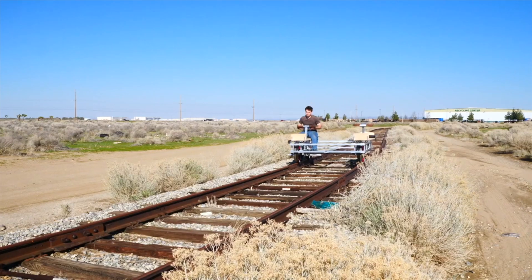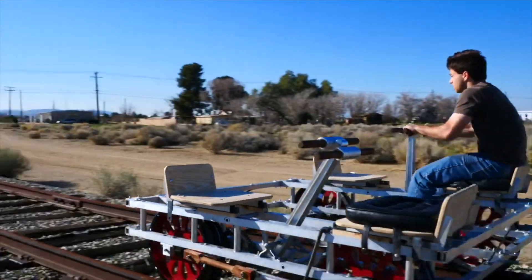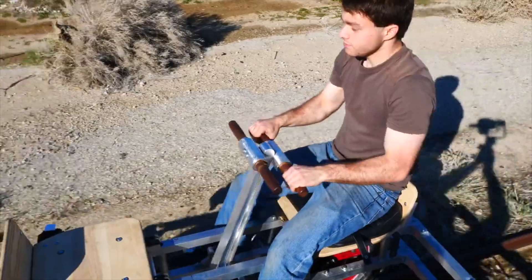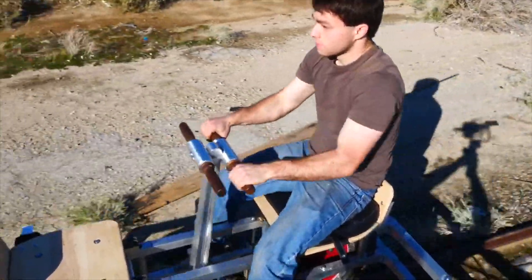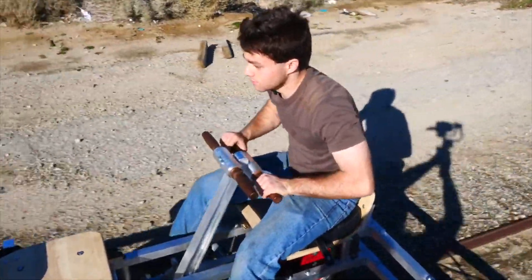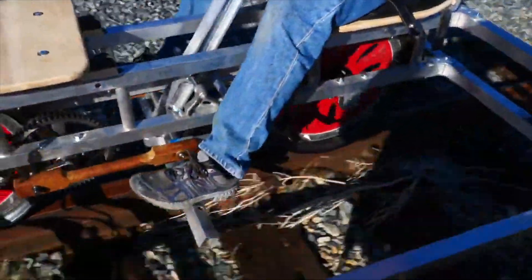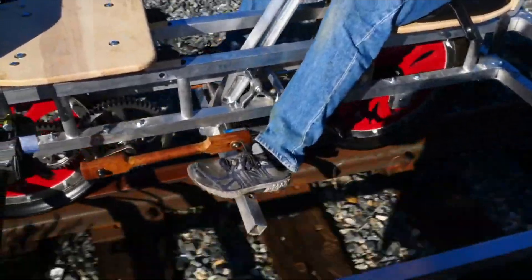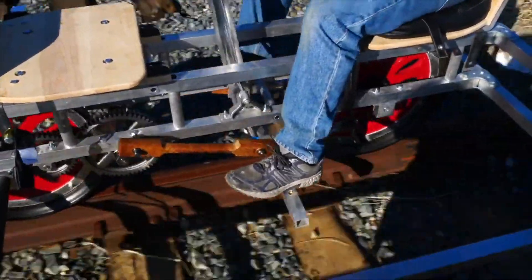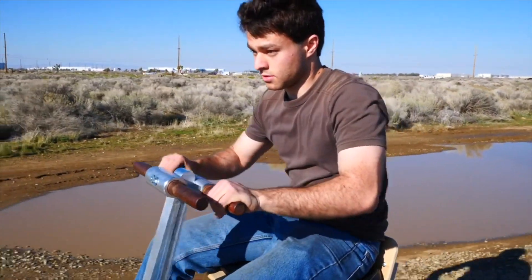This video is showing the testing of the beam — you can see how it works. I'm going about seven miles an hour here. I'm the only one propelling this. You can imagine how easy it would be for four people — theoretically four times easier. All the bearings — ball bearings and roller bearings — are working with very little friction.